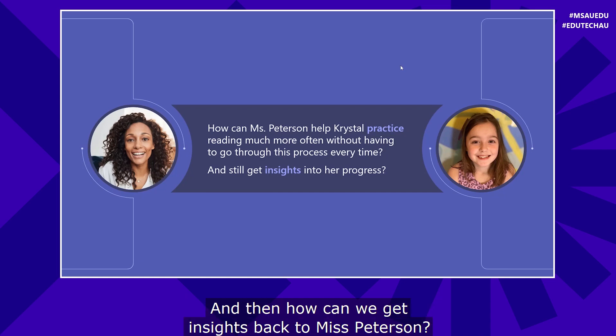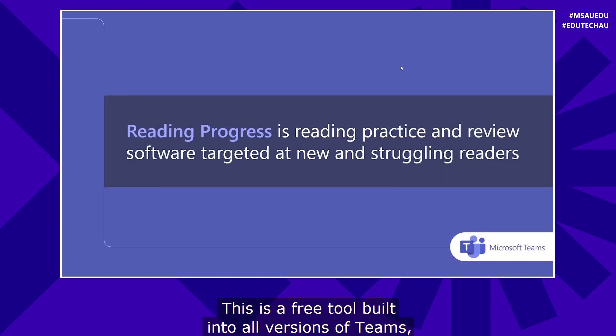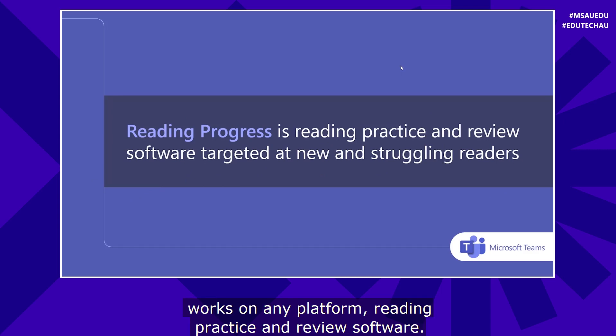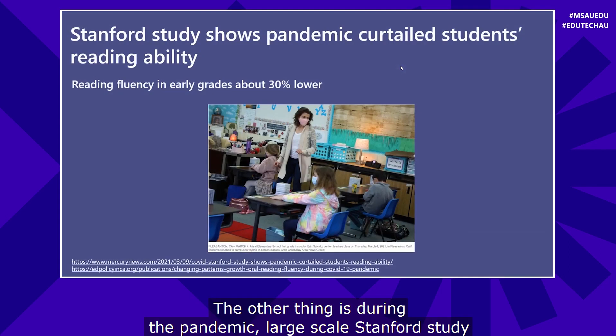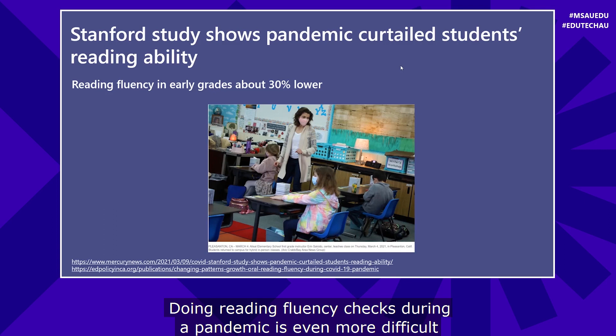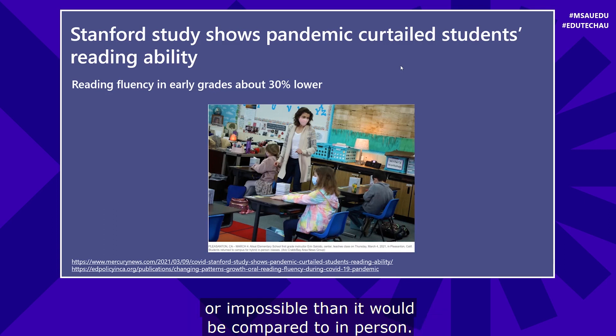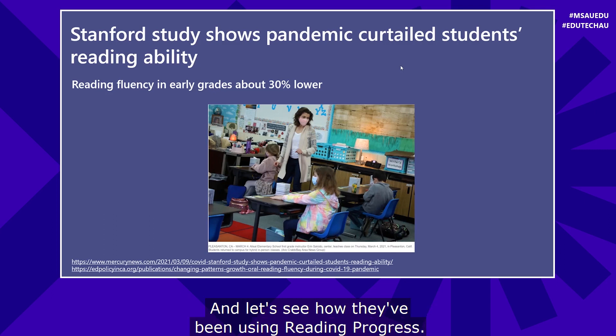How can we get insights back to Miss Peterson? That's where we have Reading Progress in Teams. This is a free tool built into all versions of Teams, works on any platform — reading practice and review software targeted at new and struggling readers, and as we'll hear later, all sorts of other readers. It's not just for K through 5. During the pandemic, large-scale Stanford studies showed that reading fluency in early grades is 30% lower. Doing fluency checks during a pandemic is even more difficult. Let's show a quick video of a school in Tacoma, Washington, who's been part of the private preview.